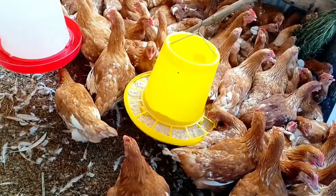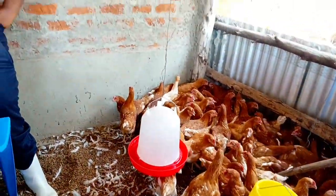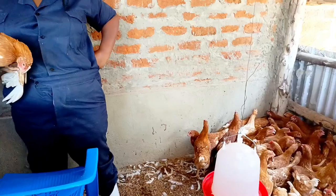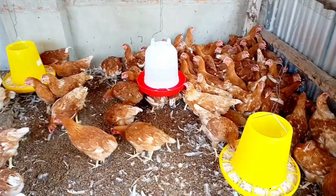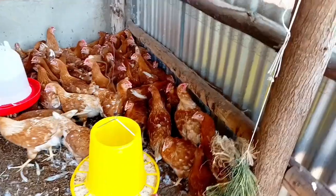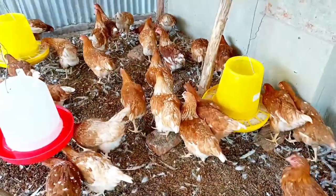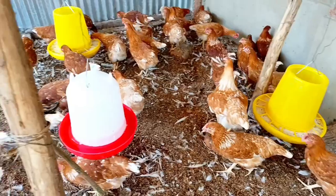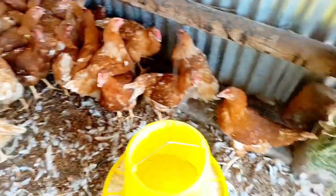It was really hectic vaccinating all these birds one by one, but we tried and finally did it. It took almost three hours. That's our birds after the vaccination — I thought they would be standing still, but they are trying to eat. I'll give you guys an update. Thank you for watching, bye.